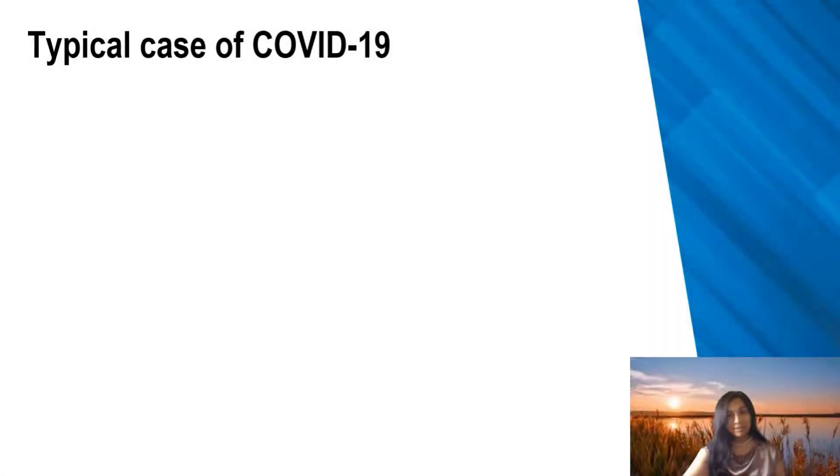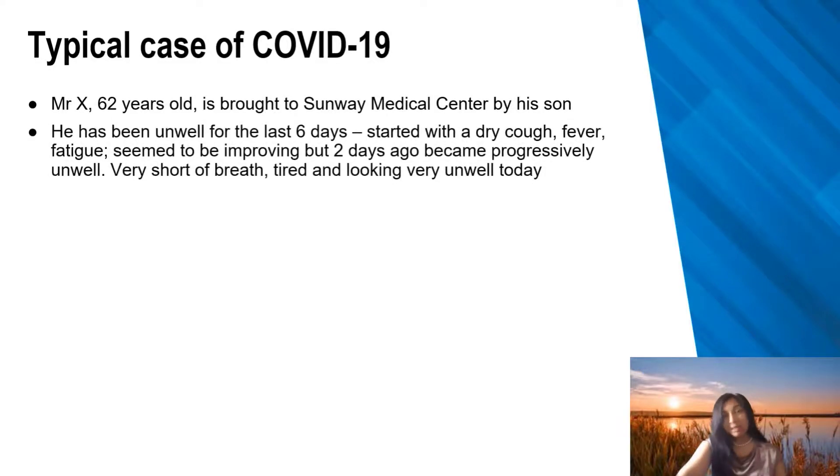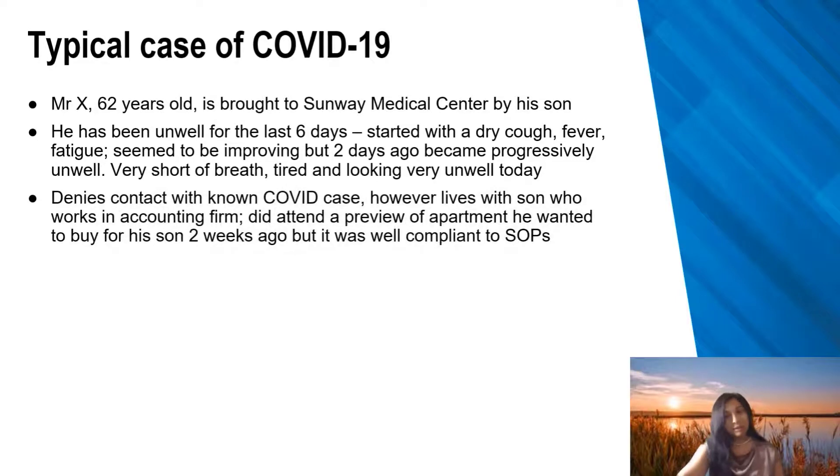To discuss the case, we'll use a fictitious case of Mr. X, a very difficult case of COVID-19. He's 62 years old, comes into a medical center with his son, having been unwell for six days, starting off with dry cough, fever, and fatigue. He seemed to be getting okay but then went downhill, becoming more unwell, very short of breath, tired, and looking unwell. There is no obvious contact with a COVID case, but there are vague possibilities — his son does go out to work and could have brought something home.